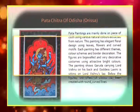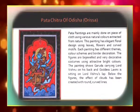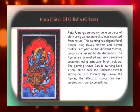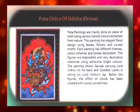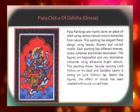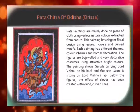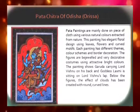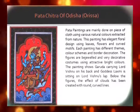Pata paintings of Odisha are mainly done on pieces of cloth using various natural colours extracted from nature. This painting has elegant floral design using leaves, flowers, and curved motifs. Each painting has different themes, colour schemes, and border decoration. The figures are bejewelled in very decorative costumes using attractive bright colours. This painting shows Garuda carrying Lord Vishnu on his back, while Goddess Lakshmi is sitting on Lord Vishnu's lap. Below the figures, the effect of clouds has been created with round curved lines.